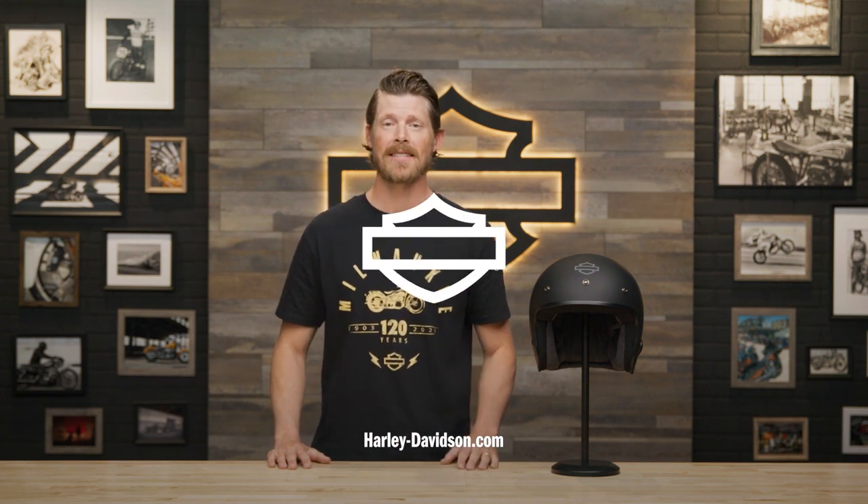For this and any other genuine Harley-Davidson products, visit HarleyDavidson.com or any authorized Harley-Davidson dealer. I'm Jordan and I'll see you next time.